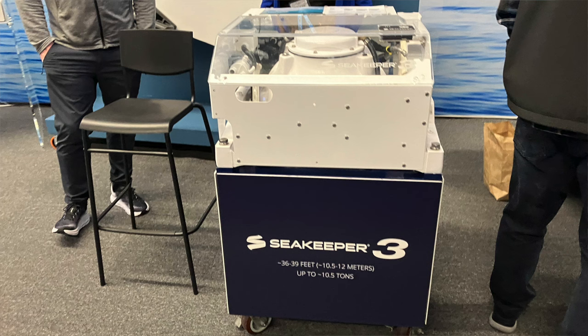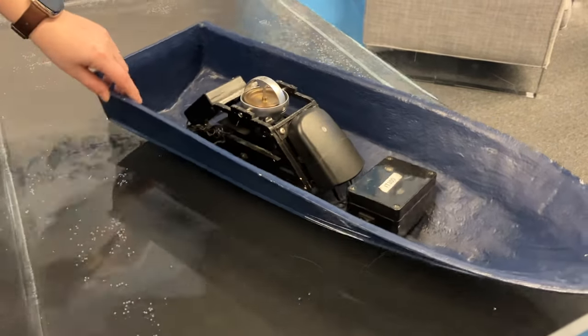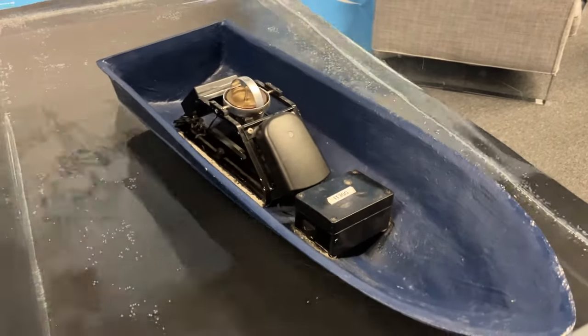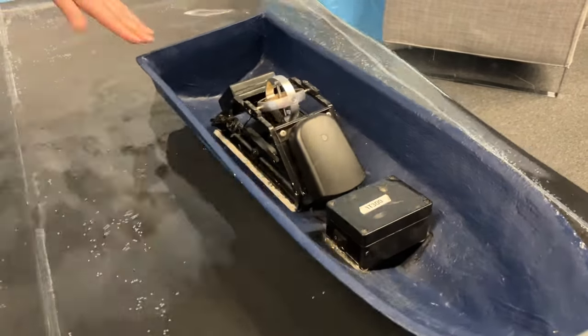Something else we saw while walking around was Seakeeper — it would have been really nice to have that on our boat during the loop. They had a little mini model on display. It's a very real option for people on bigger boats, and they offer them on smaller boats 25 feet and up. There's also a different option using trim tabs that move to compensate for pitch when you're moving. We're not looking at those options on a used boat, but it was certainly interesting to see just how stable it is — when you try and push it off, it comes right back.